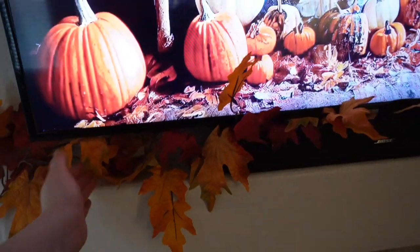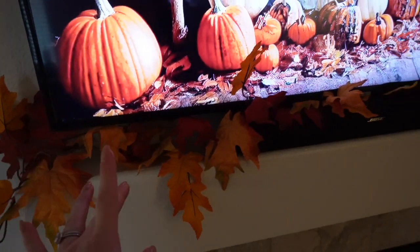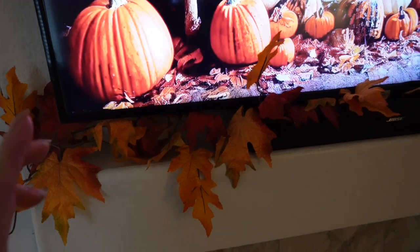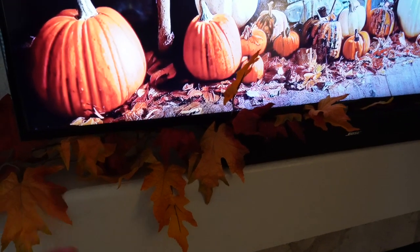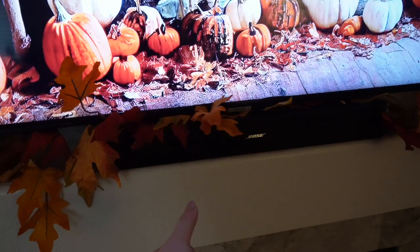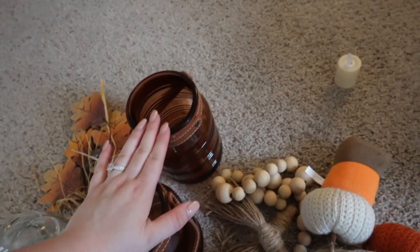I would put little string lights right here but I'm honestly kind of scared — recently we had a battery acid leak from some string lights so I don't really want to risk it here. Maybe I'll put little fake candles in between the leaves instead. But yeah, I'm pretty happy just leaving it like that for now.